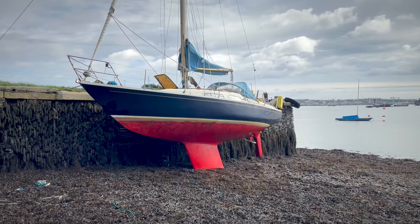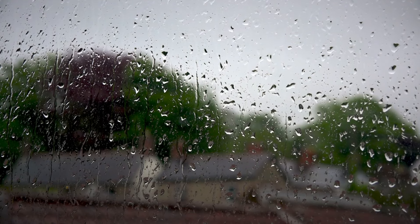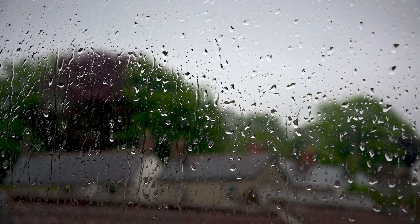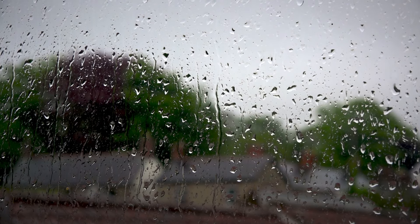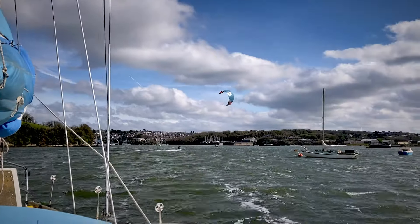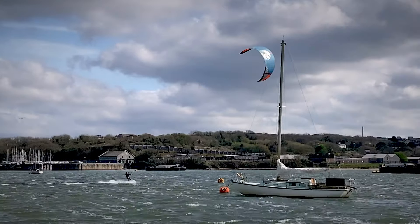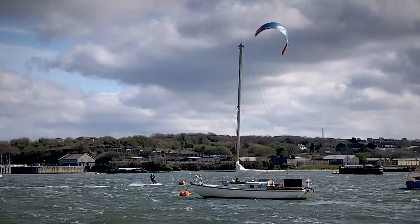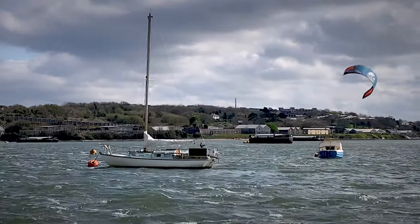Just waiting for the tide to come in so she can float back to the mooring. Then the rain starts up again and carries on through most of March. Easter arrives and the sun comes out for a few days - we've got buddies who are keen to get on the boat, though it's pretty windy.